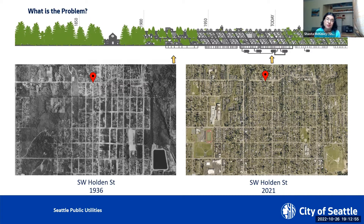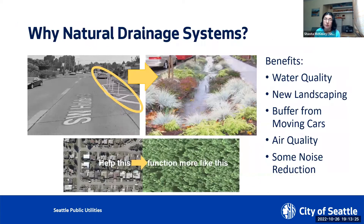Only about 15 to 20% flowed over the surface of the land before reaching the creeks and rivers. Today the numbers are reversed. Now about 70% of the rain that falls on our city rushes quickly off hard surfaces like roofs and roads, picking up pollution as it flows. The runoff carries this pollution into our creeks, lakes, the Duwamish River, and the Puget Sound. We call it stormwater pollution and it's the greatest water quality threat to our Puget Sound.